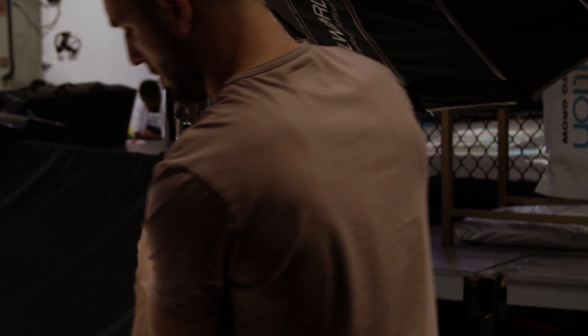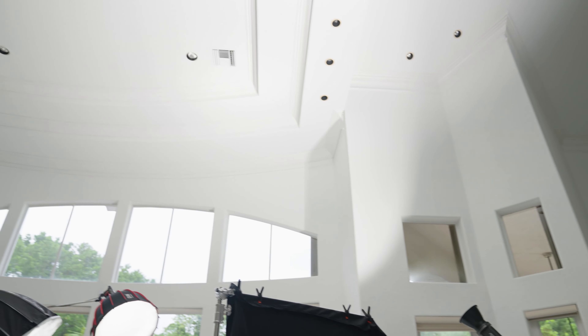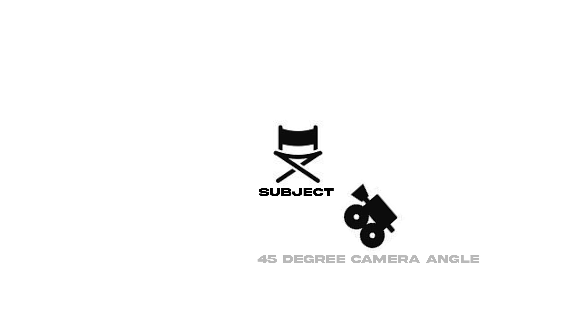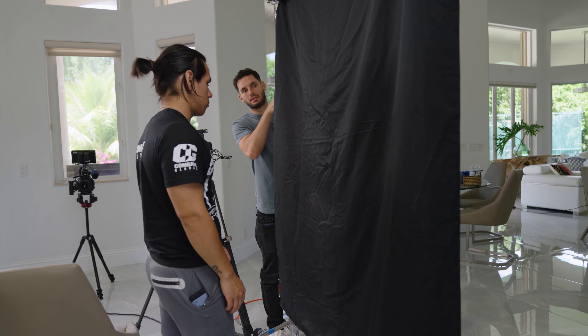Lighting is extremely situational and there's definitely no one way to light a scene. However, for most of my interviews I use a key light, a rim light, and a negative fill. I like to place my key light at a 45-degree angle away from my subject, then place the rim or hair light on the opposite side of the key light. Then I place my negative fill on the opposite side of the key light as well, just to give a little more shadow and depth to my subject's face.